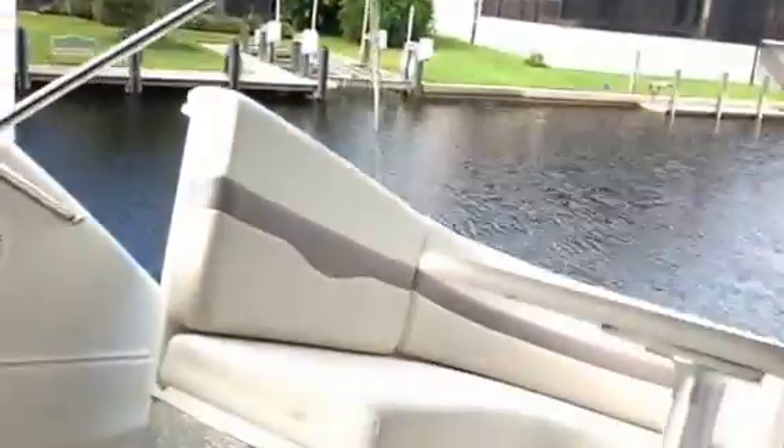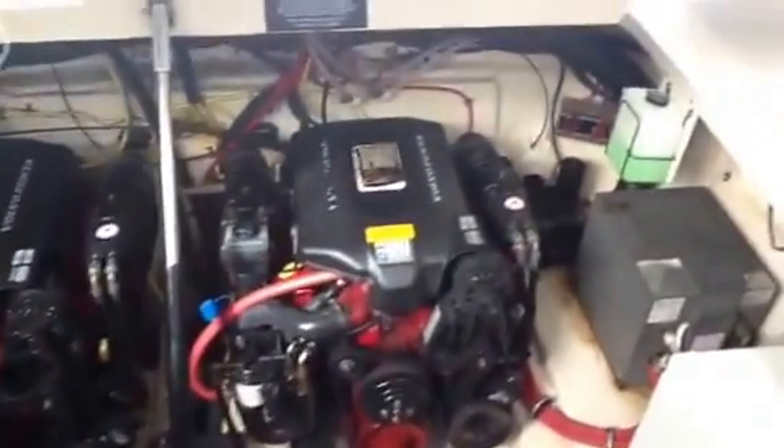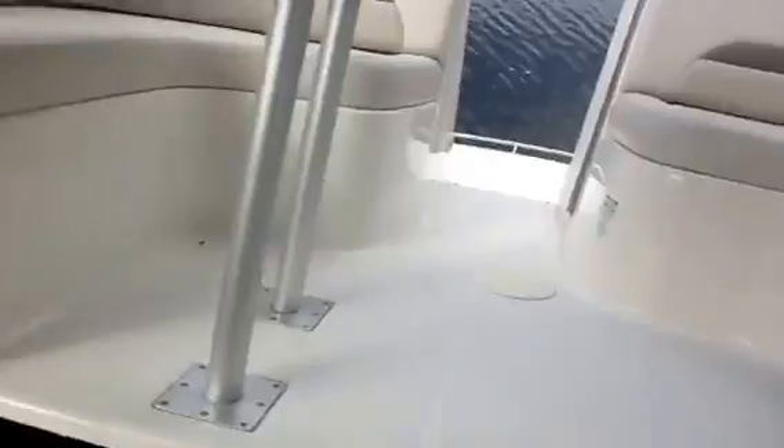The boat's a pretty nice boat, and this is going to be a fantastic deal for somebody. It's an out-of-town owner, so it needs good detailing, but it has low hours on the Volvo 5.7 engines. Overall, it's not a bad boat.